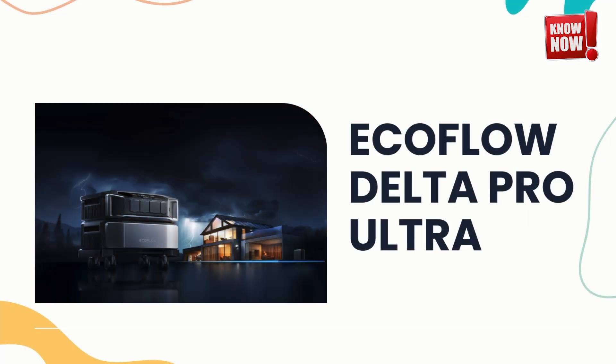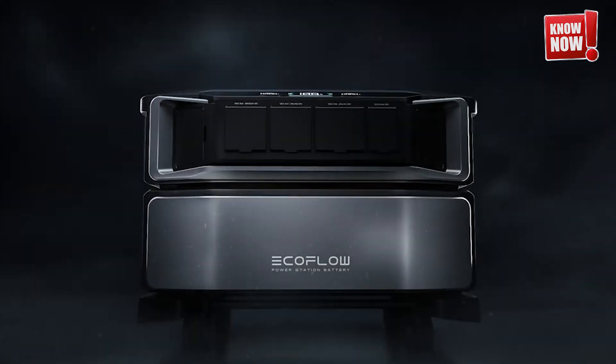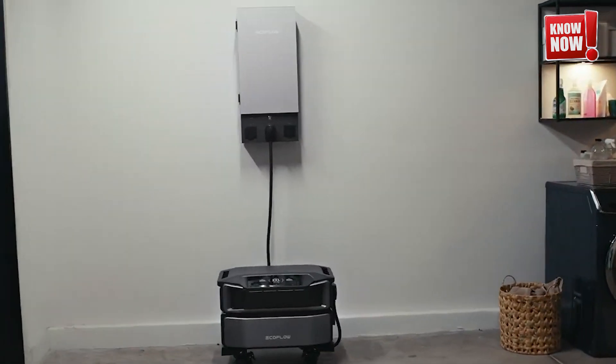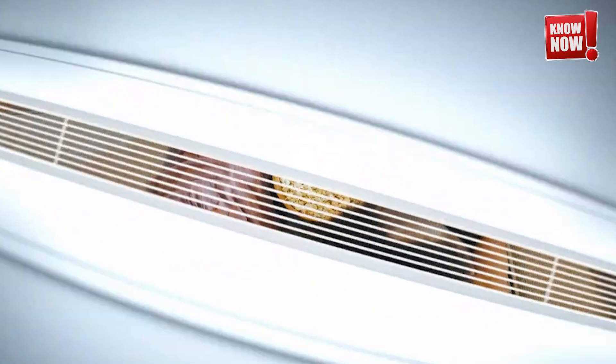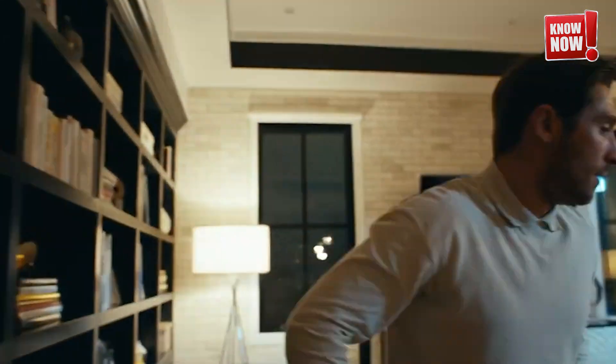EcoFlow Delta Pro Ultra. Say goodbye to the worry of power outages with our state-of-the-art backup power system. Featuring a robust and hefty battery, this system ensures your home or office stays powered during even the longest outages. Perfect for peace of mind and uninterrupted productivity.